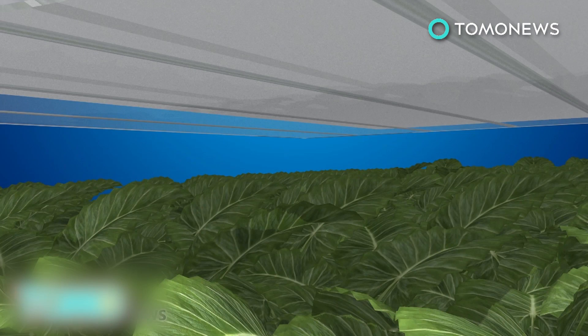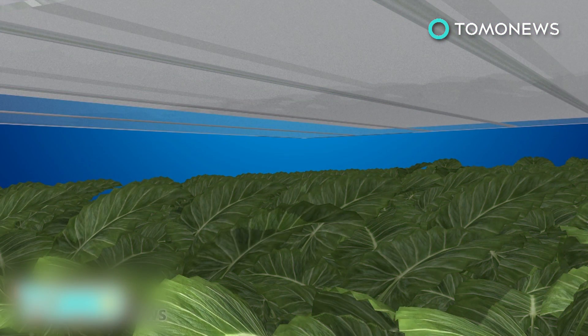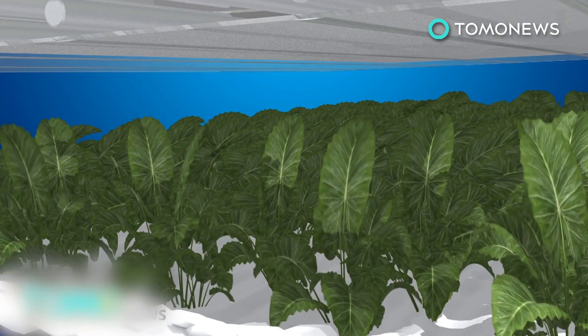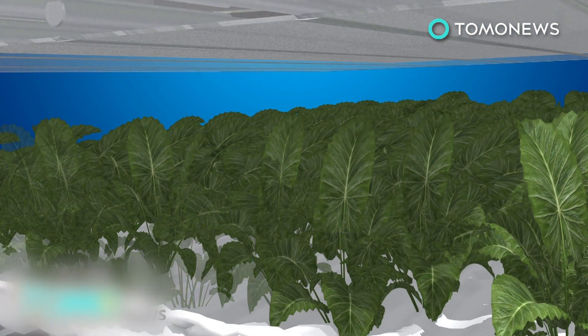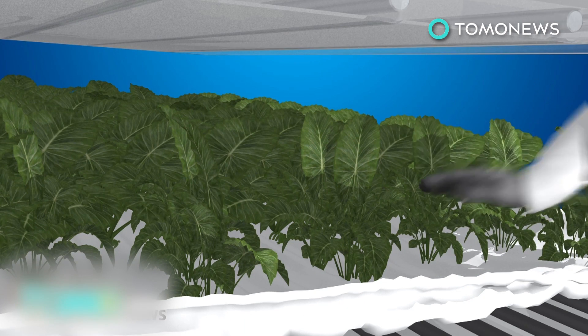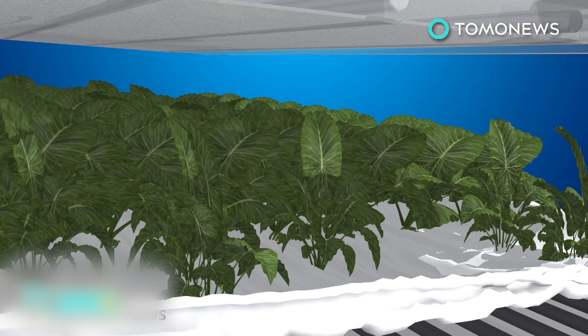An LED lighting system is programmed to create a specific light recipe for each plant, giving the greens the exact spectrum, intensity, and frequency they need for photosynthesis in the most energy-efficient way possible. The programmed lights allow farmers to control the size, shape, texture, color, flavor, and nutrition of the foods produced. The cloth medium separates the plants from the nutrient-rich mists, allowing for fresh, clean, and dry produce to be harvested.